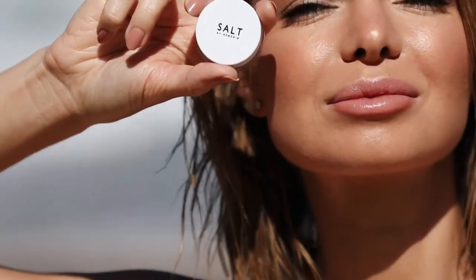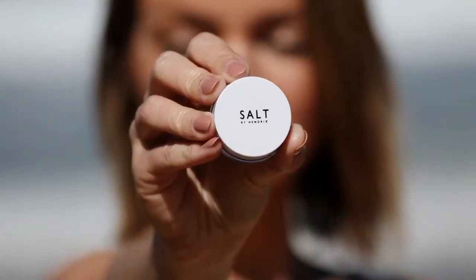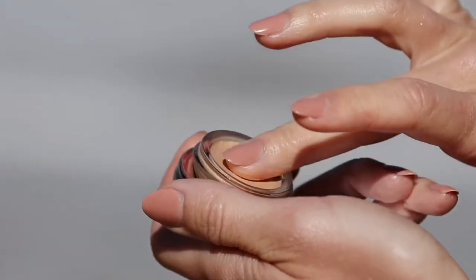The last product is Facial Glow Date Night. So this is basically a highlighter — like a cream highlighter. I like to apply it on my cheekbones, under my brows, the bridge of my nose, and collarbone. What's good about this one is that it is 100% vegan.